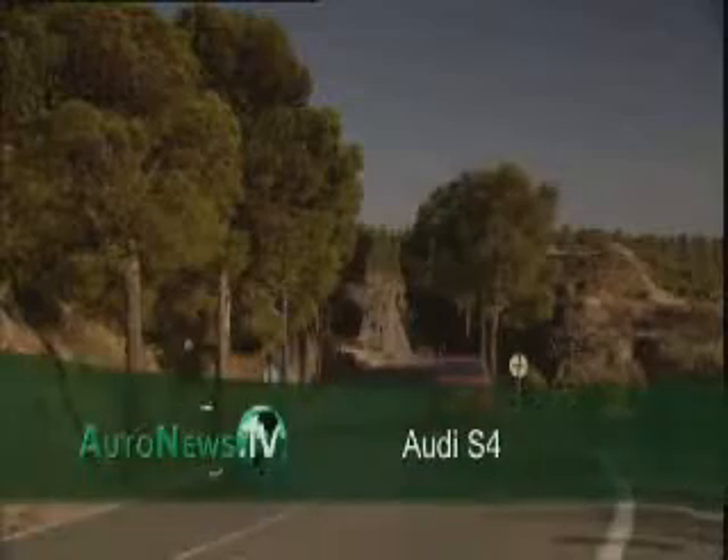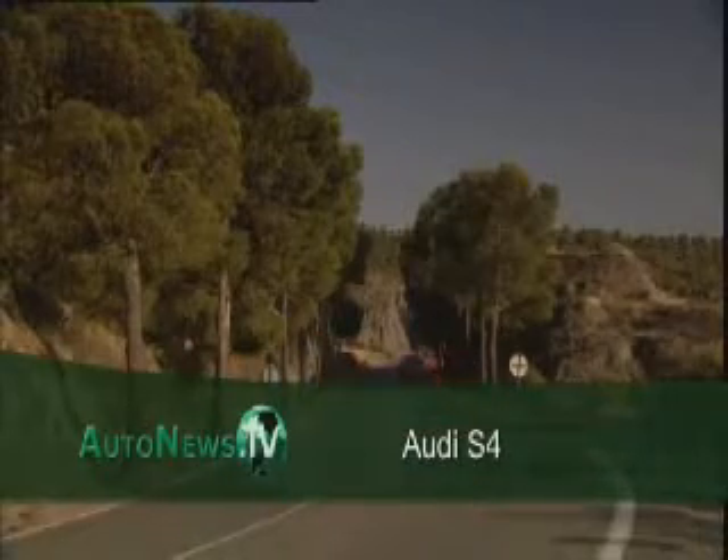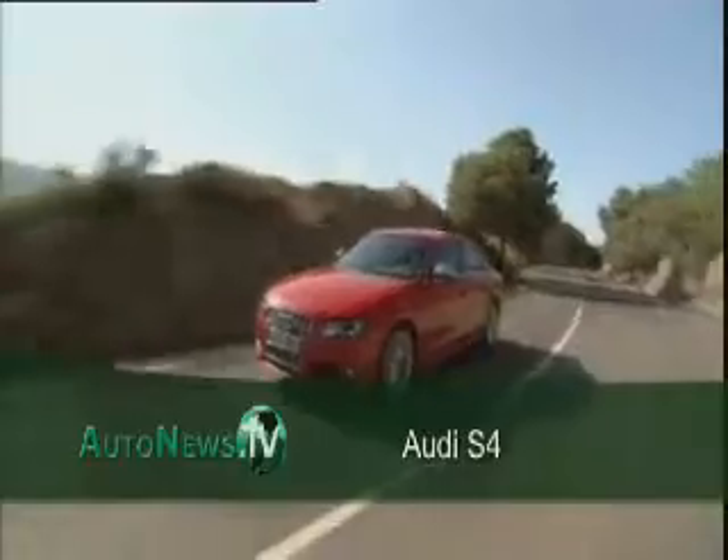Audi presents two new top models in the mid-range: the S4 and the S4 Avant station wagon.